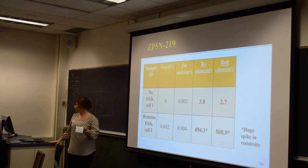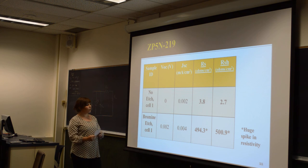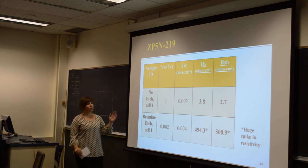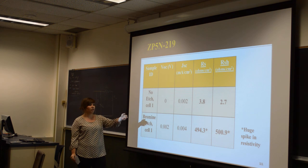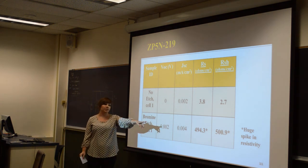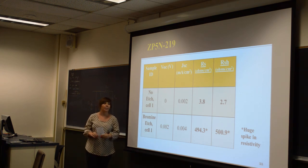For sample 219, this was interesting because for bromine etches the resistivity is supposed to be much lower than the regular sample. Although the series and shunt resistances are close to each other, there is a huge spike in resistivity for the bromine-etched sample, which is not what is supposed to happen.